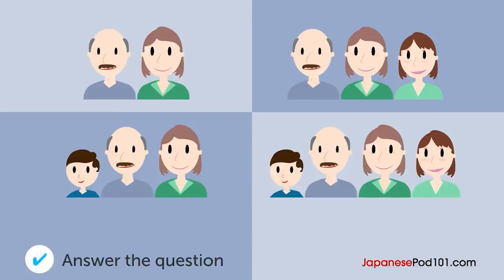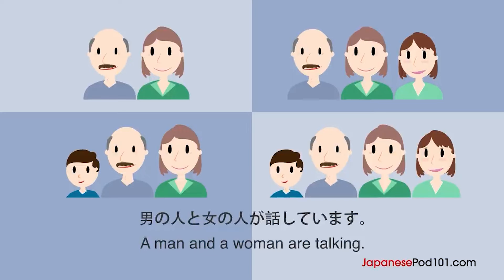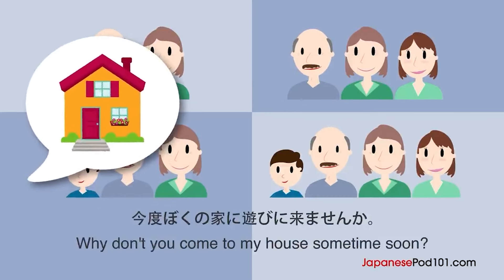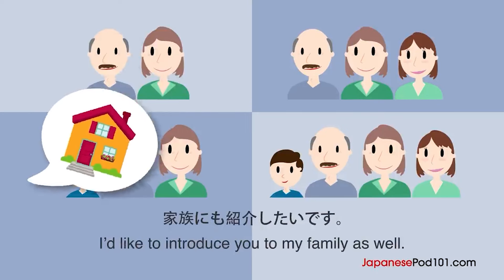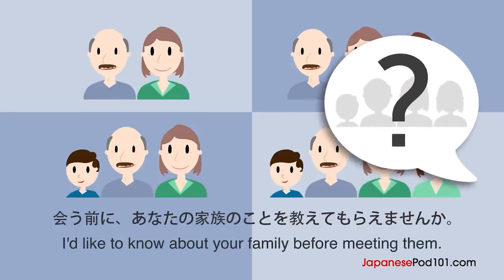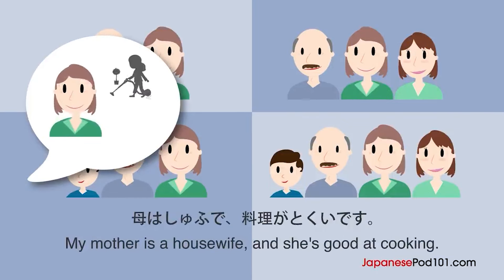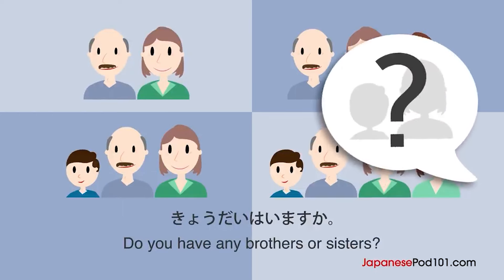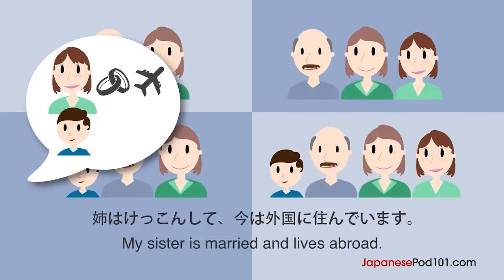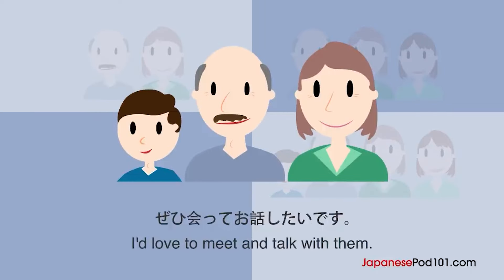ぜひ会ってお話ししたいです。男の人は、誰と一緒に住んでいますか？今度、僕の家に遊びに来ませんか？家族にも紹介したいです。ありがとう。でも、ちょっと緊張します。会う前に、あなたの家族のことを教えてもらえませんか？父は会社員で、趣味は釣りです。母は主婦で、料理が得意です。兄弟はいますか？はい。姉と弟がいます。姉は結婚して、今は外国に住んでいます。弟は大学生で、法律を勉強しています。素敵な家族ですね。ぜひ会ってお話ししたいです。